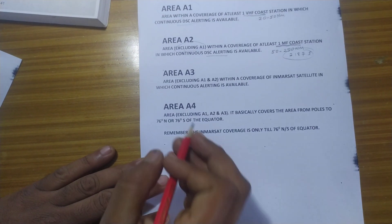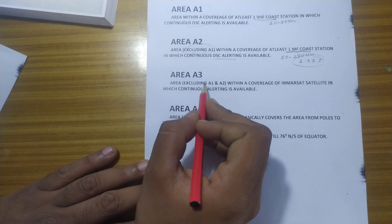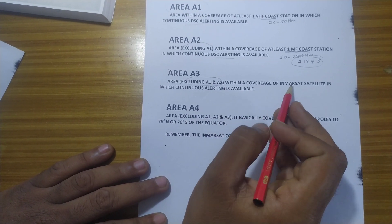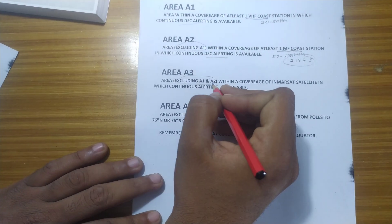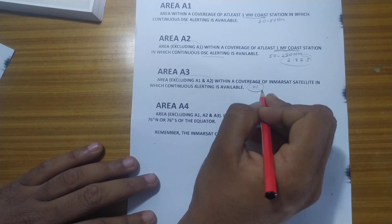Next comes Area A3. Area A3 is an area excluding Area A1 and A2, within the coverage of an Inmarsat satellite in which continuous alerting is available. HF frequencies can also be applied here.